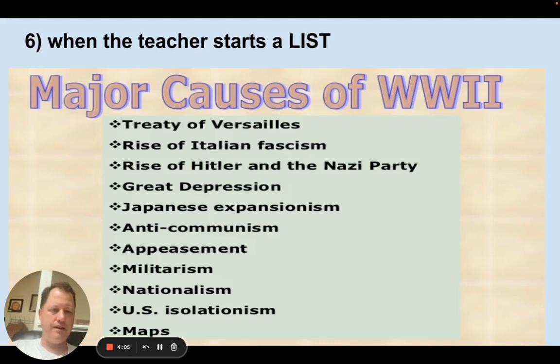Last but not least — certain classes like science and social studies use lists. If you're going over World War II and the teacher says, 'We're going to go over the 11 major causes of World War II today,' you should immediately write the number 11 and say, 'I need to go home with 11 — I'm probably going to be tested on 11.' If you only have 10 at the end of class, raise your hand and ask for clarification.